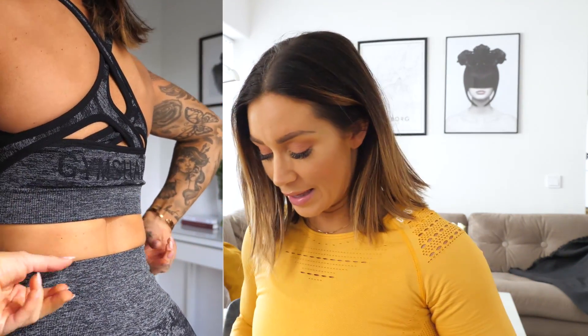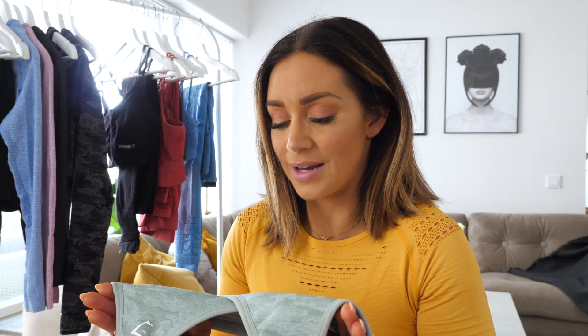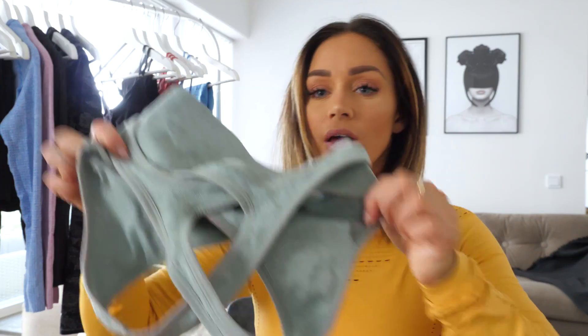Then we have the sports bra. I would say this is really good support, but if you have a wide back, choose a bigger size. I have really small boobs but a really wide back, and I feel it's a little bit too tight in my back. If you are between an extra small and a small, take a small. But it is a really good sports bra with really good support from the back as well.